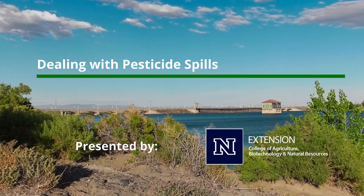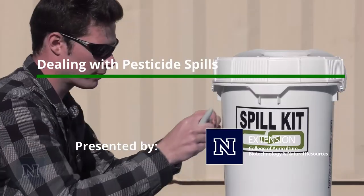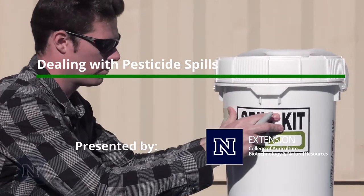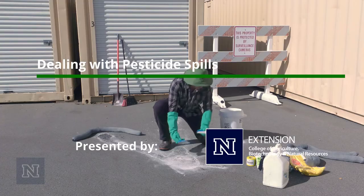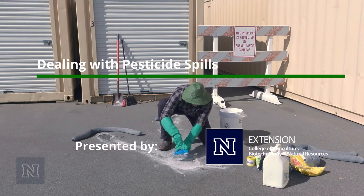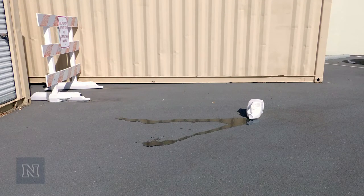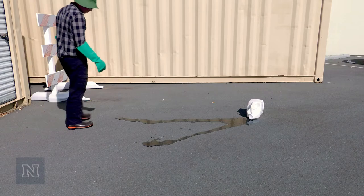Dealing with Pesticide Spills. In this video, we will discuss spill kits and how to deal with pesticide spills. Despite your best efforts, accidents can happen. When the accident involves pesticides, a spill can be a serious problem.